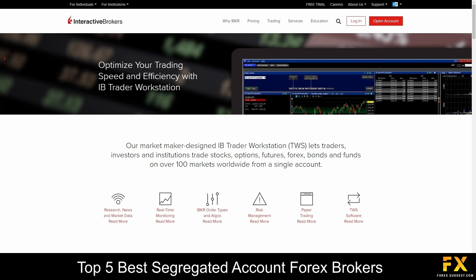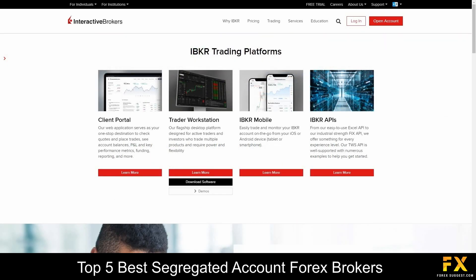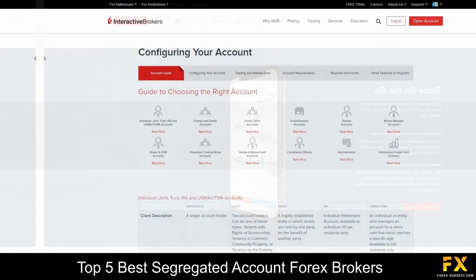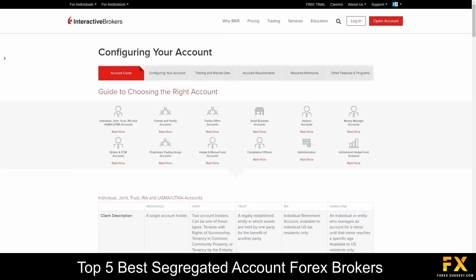Platforms are available on Interactive Brokers' Client Portal web application, their very own Trader Workstation platform, and IBKR Mobile application with featured APIs, all supported on Windows, iOS, and Android operating systems. Interactive Brokers offers a wide variety of account options to suit the needs of any trader, from individual, joint and family accounts, to small business accounts, advisors accounts, and more.